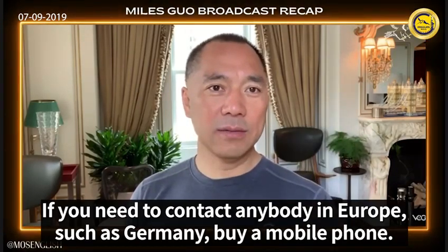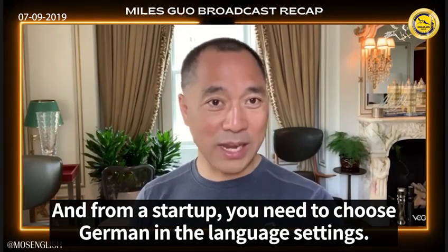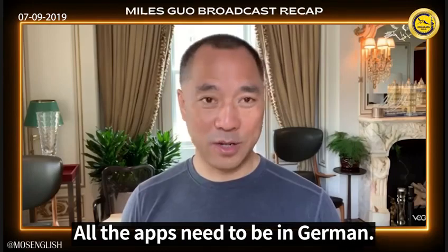If you need to contact anybody in Europe, such as Germany, buy a mobile phone and from the startup you need to choose German in the language settings. All the apps need to be in German.